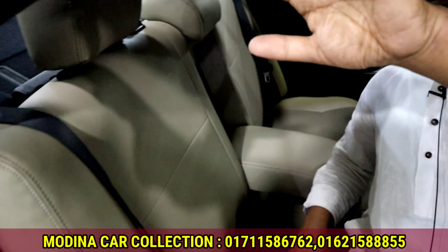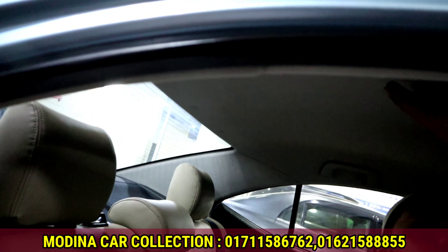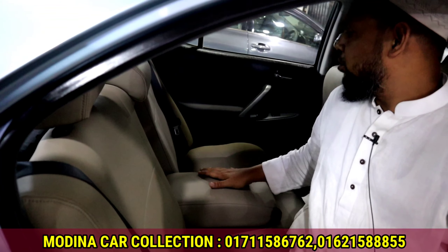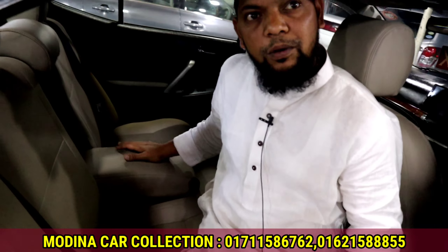The ceiling is very beautiful and very fresh. Let's see the door.